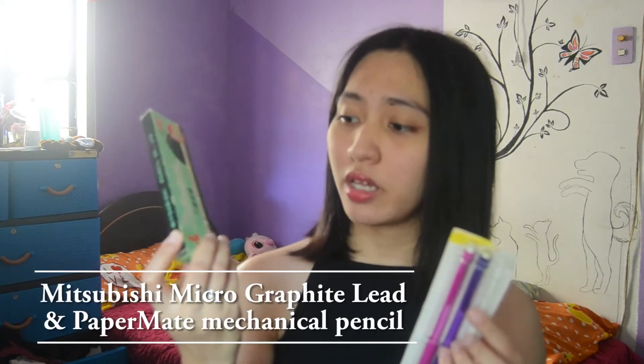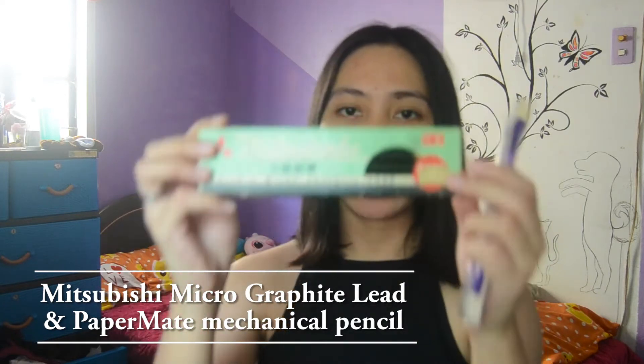Next are my pencils. These pencils were given to me but I can still use them now. I have this Mitsubishi pencil — it's a matured micro graphite lead. Here's the box, and here's what they look like inside. Next one is my mechanical pencil, Paper Made brand, 0.5. I can use the pencils when I sketch in my notes, or when solving problems.